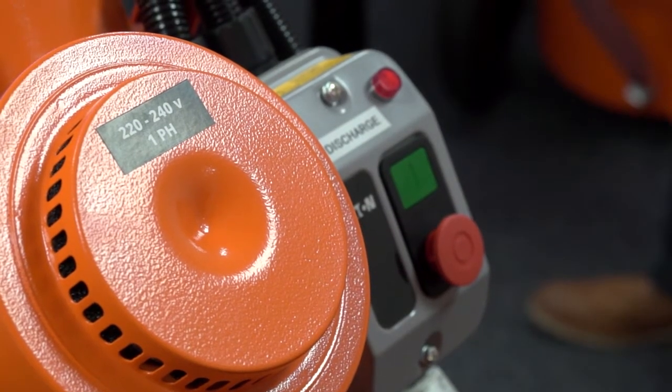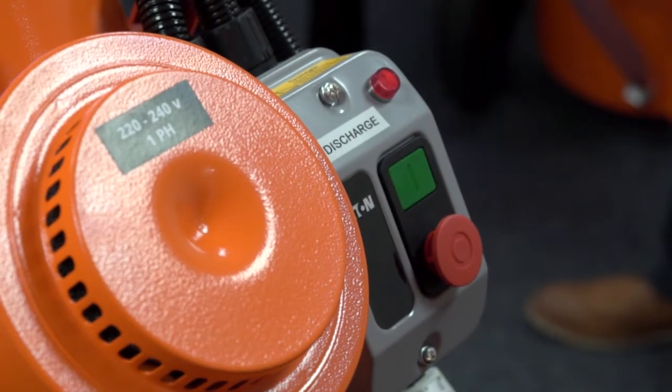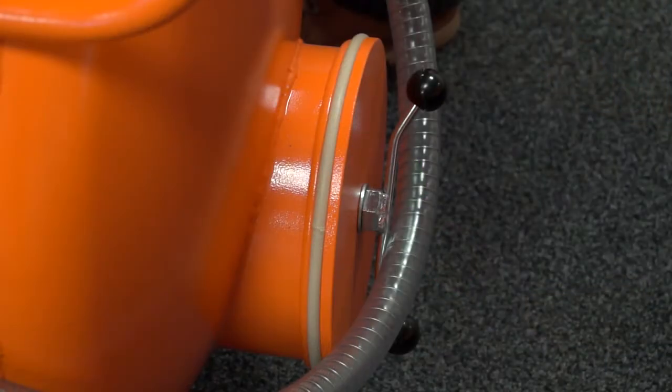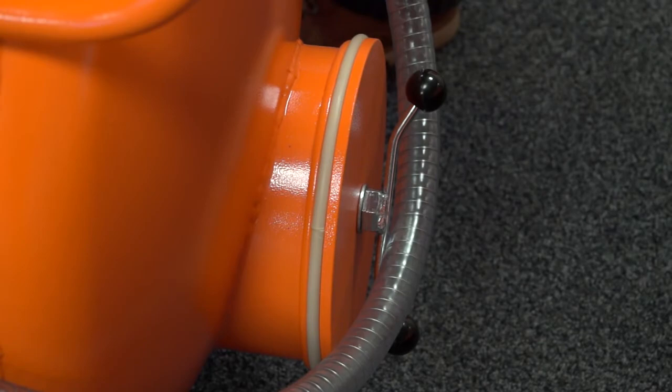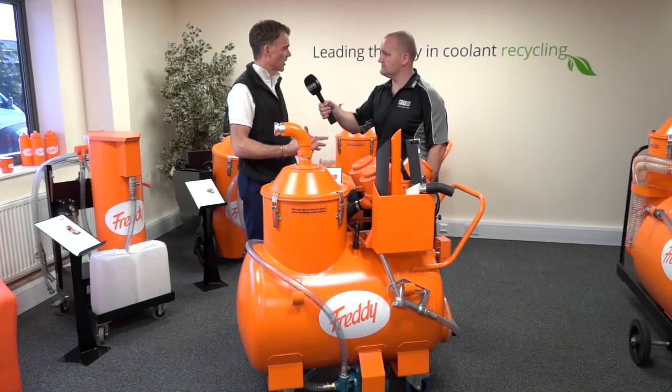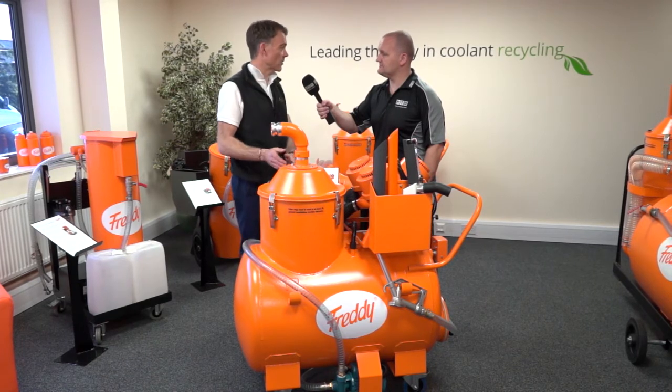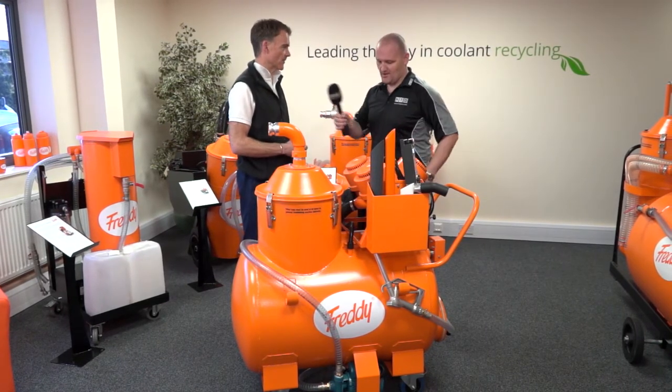110, 240 and 415 — our pumps will cater for anything. The discharge on this will almost keep up with the vacuum. It's a pump that we take in, strip apart, and fit with the strongest parts to ensure that even if someone forgets to put a filter in, it won't break down.